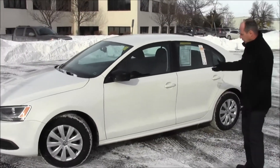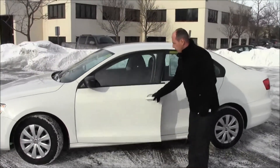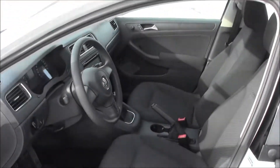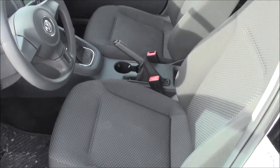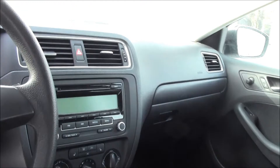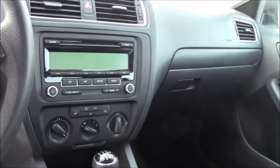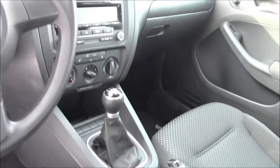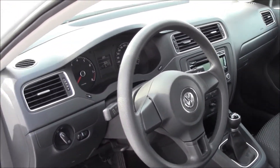Lots of nice standard features with the Jetta Trendline Plus. Comes standard with a host of nice features. We have, of course, traditional heated seats, an AM-FM stereo radio, 5-speed manual transmission, power windows, power locks, remote keyless entry, tilt telescopic steering — the list goes on.